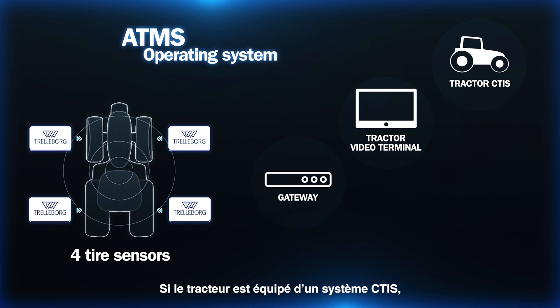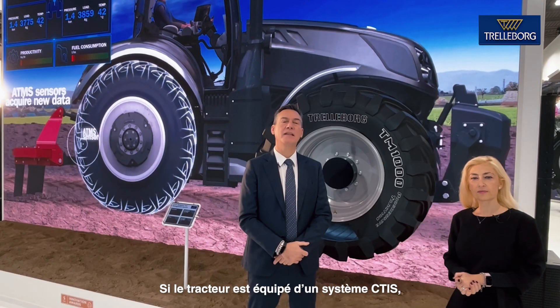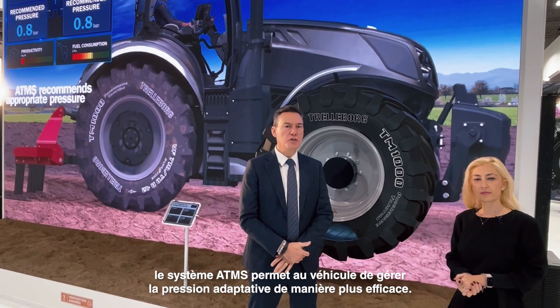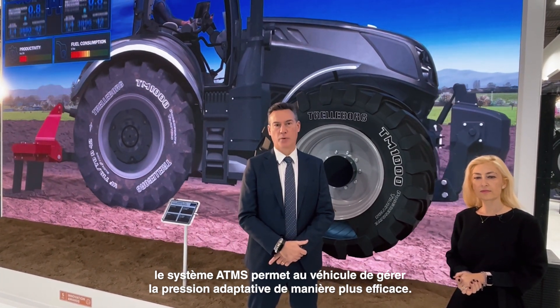In the case of a CTS system integrated into the tractor, the ATMS enables the vehicle to manage adaptive pressure in a more effective way.